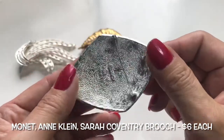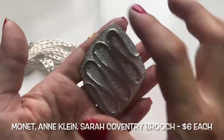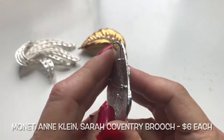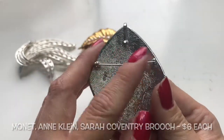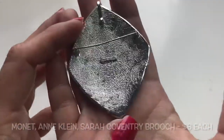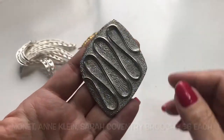And then here is this textured silver-toned plate with smooth zigzag lines going around. It has a pendant hook and a pin, so this is a pendant brooch — it can be worn on a chain or as a brooch. And this one says Sarah Coventry.